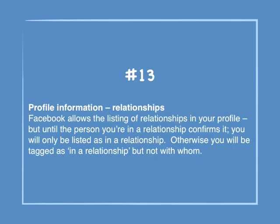Number 13: Profile information — relationships. Facebook allows the listing of relationships in your profile, but until the person you're in a relationship with confirms it, you will only be listed as in a relationship — but not with whom.